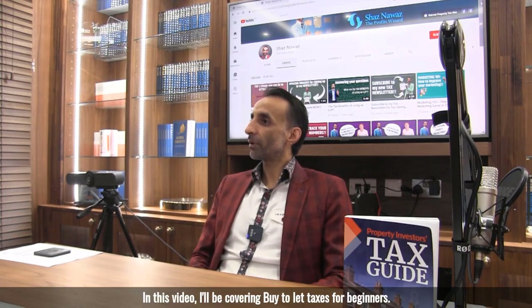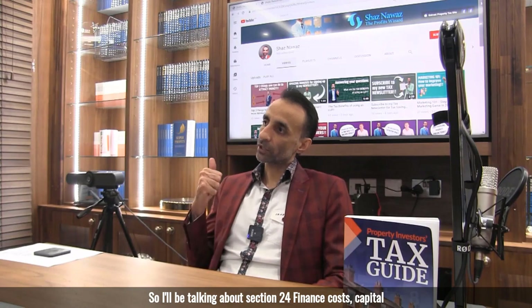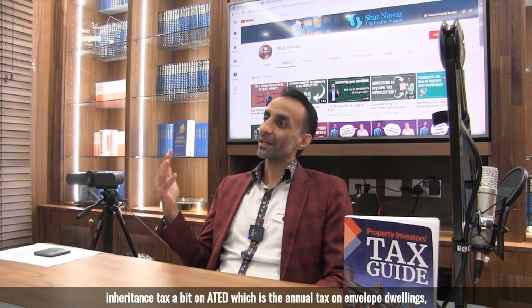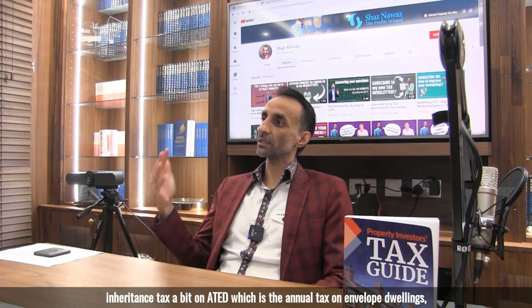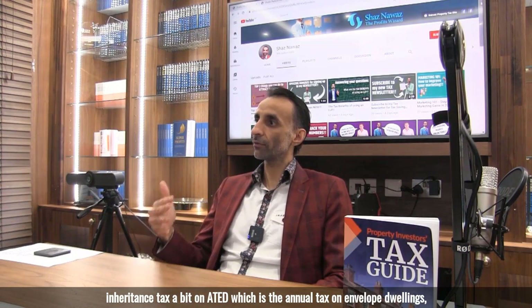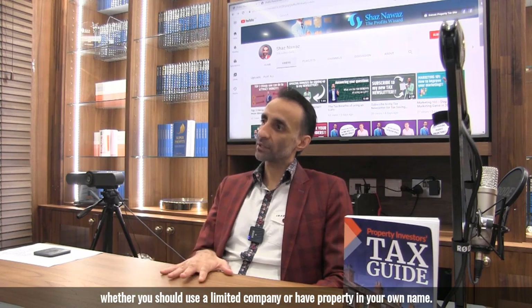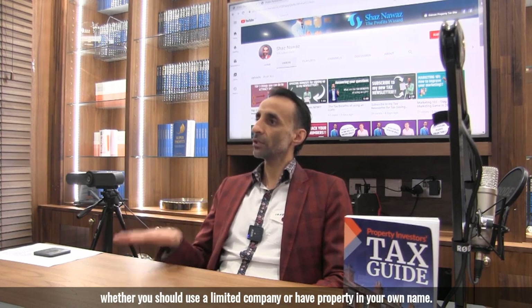In this video I'll be covering buy-to-let taxes for beginners. I'll be talking about Section 24 finance costs, capital gains tax, stamp duty land tax, a bit on inheritance tax, a bit on ATED which is the annual tax on enveloped dwellings, and then whether you should use a limited company or have property in your own name.